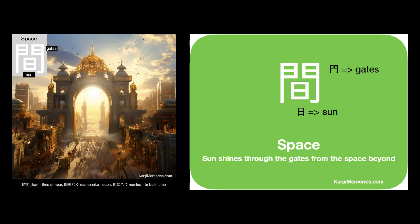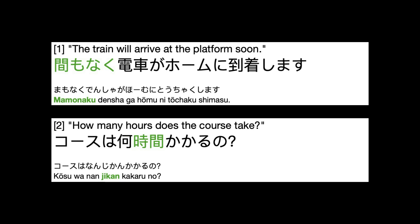The space referred to here can be a time interval, a gap between things, or even a conceptual gap. So, where do we find this kanji used? Here are two examples. You will shortly hear the Japanese for each, with the second and third repeats spoken slowly.